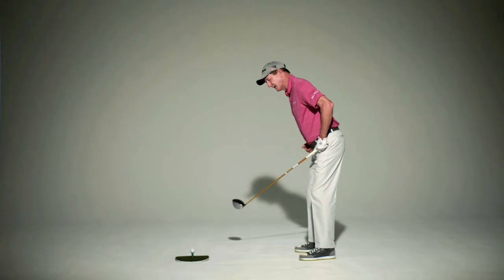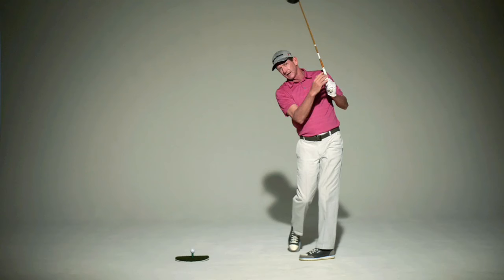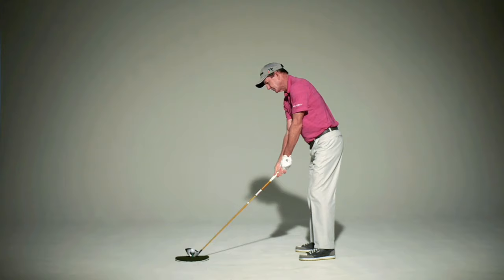Try to keep the bend you have forward from your hips throughout the whole swing, back and through. A good way to practice is to put a mirror right in front of you and make sure your posture is the same in the through swing as it was at the address position. Keeping your posture throughout the swing is a big key for you to be more consistent.